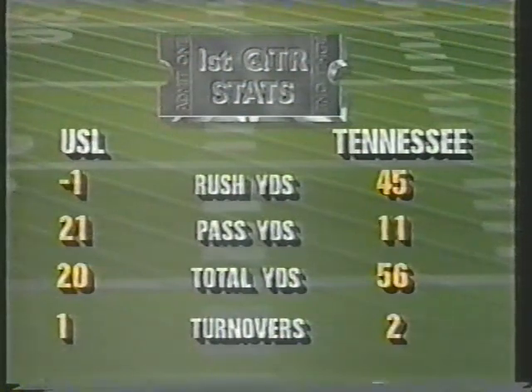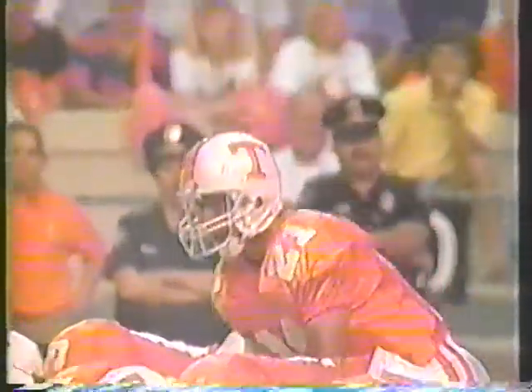Let's take a look at some first-quarter stats. Rushing: Tennessee with a decided edge. Passing: neither team burning it up. Total yardage: Tennessee with the advantage. Turnovers, though: two to one in a column that Tennessee will not like — that's the one column you don't want to win.